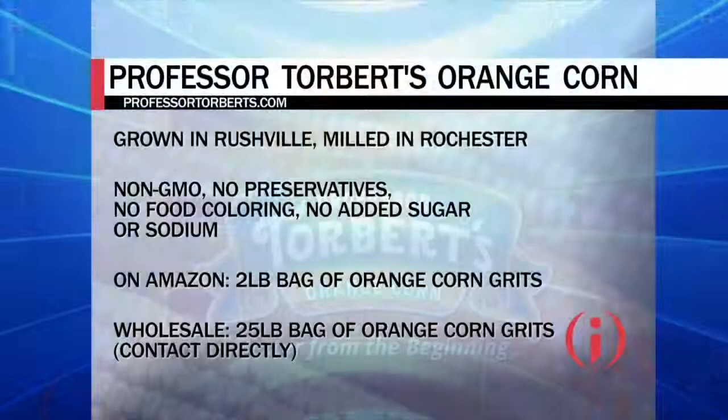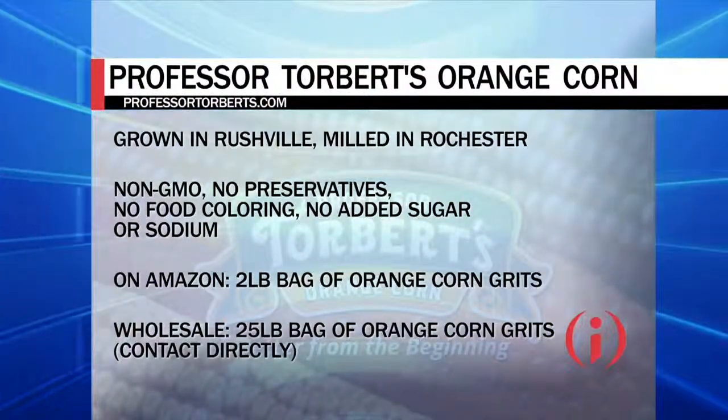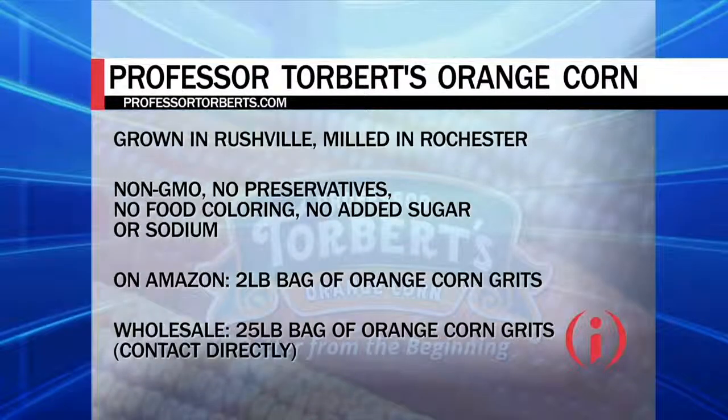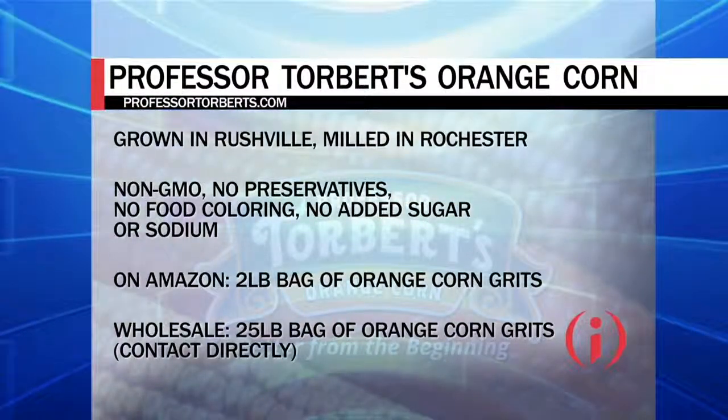If people want to get creative at home, tell us what you're selling and how people can get their hands on it. Right now we have two-pound retail bags of grits available on Amazon. The best way to find those is to go to our website, ProfessorTorberts.com — there's a link directly to the page there. If there are chefs that are interested, we can set up a wholesale account if they reach out to us through the website as well.